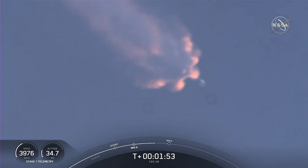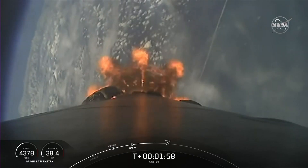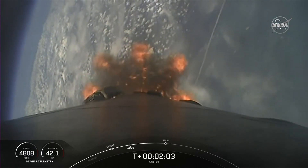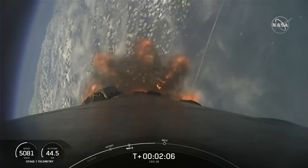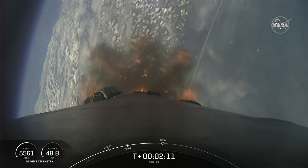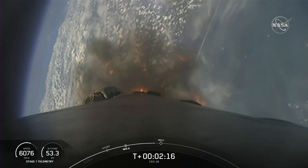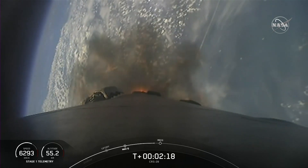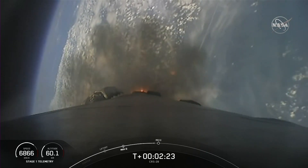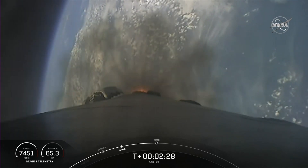We should be expecting the callout for main engine cutoff in about 40 seconds. We're going to see some amazing views of our Falcon 9 vehicle as it takes our Dragon spacecraft to orbit. In just about 10 seconds we should see main engine cutoff.